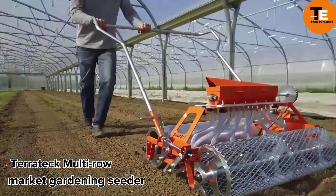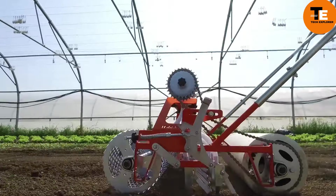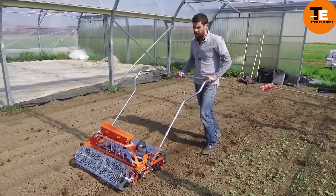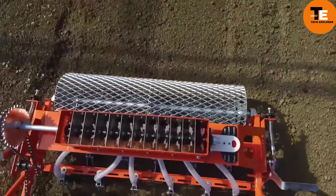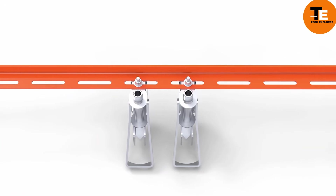The Peratek Multi-Row Market Gardening Seeder allows working on 12 rows at once, offering versatility with adjustable row distances and seeding density. It weighs 75 pounds and can break up clumps of dirt and compact soil with two rollers. Despite its efficiency, it comes at a price of $1,357.